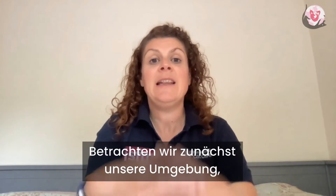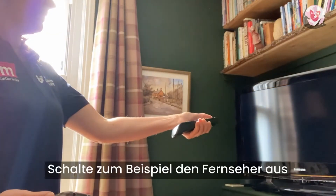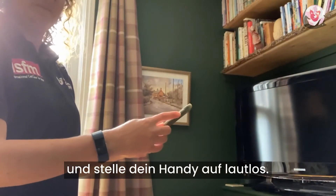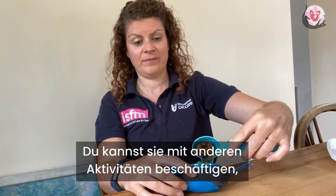So firstly, let's think about the environment in which we're going to train. Make sure it's quiet and free of distractions — for example, switch off the television and put your phone on silent. If you have other animals in the home, make sure they're settled. You can set them up with an activity such as a puzzle feeder in another room.